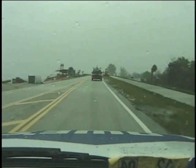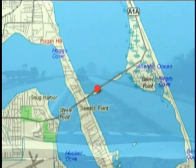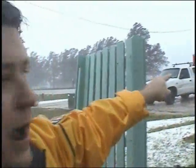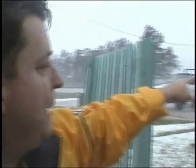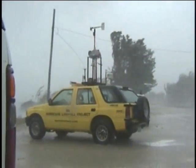As Francis slowly approached the coast, we picked a spot along the causeway called Sewell's Point. It was wide open for the most part and not near the ocean enough to be concerned about storm surge washing the HLP vehicle away. We're on the barrier island at Hutchinson Island — there's the hurricane landfall project truck right there. It took some effort but it is set up. We're getting ready to leave. You can see the storm surge coming in right here.